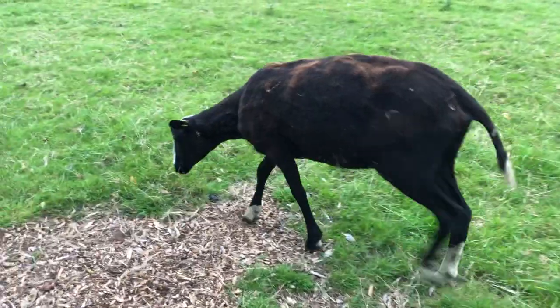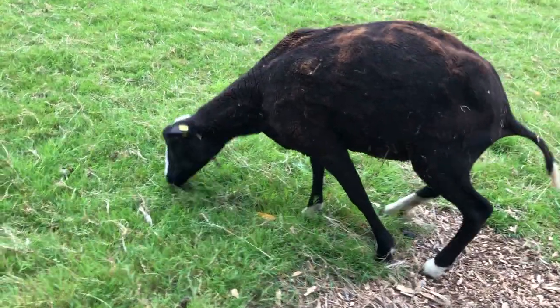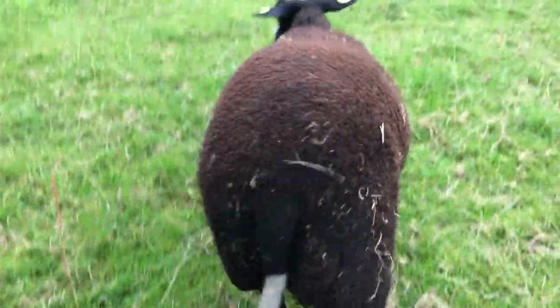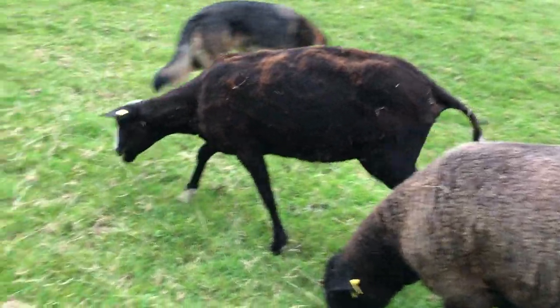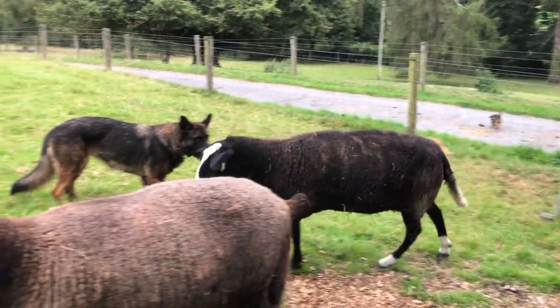Hey Jody. This is the ewe who had the surprise lambs — she's dried off nicely. This is Jody, who I bought at the auction. This is old ancient Aggie; she's being the babysitter. Here's the great white yolk and here's old arthritic Becky.